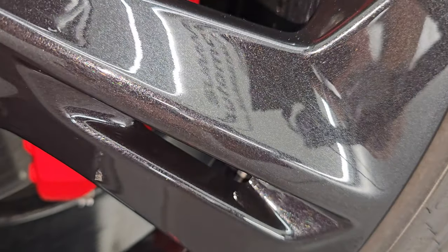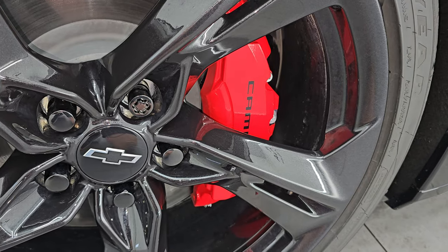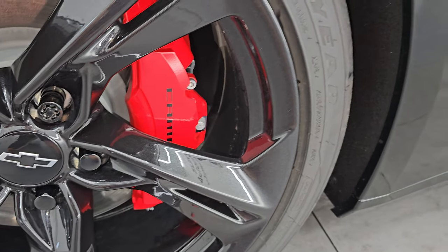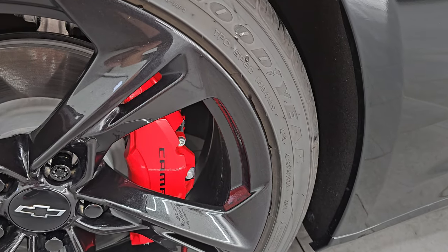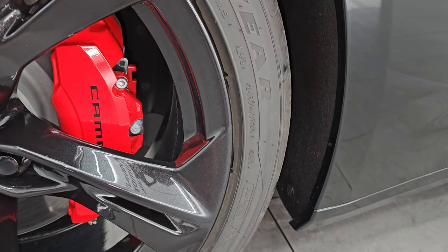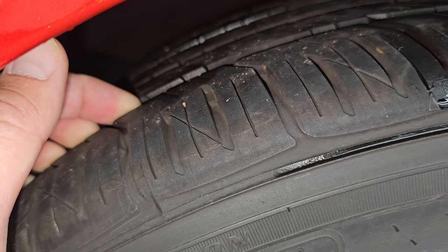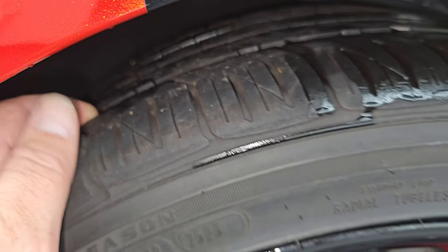This does come with the 20-inch black metallic wheels — check these out. It actually has some metal flake in it. It has the nice big Chevrolet Camaro brakes on there, and it has Goodyear Eagle tires. These are Eagle F1s and the size is 245-40R20s. They are just about brand new — I'd say 80-90% of the tread left on them.